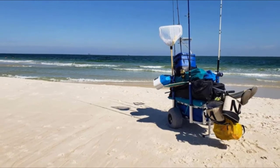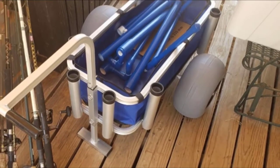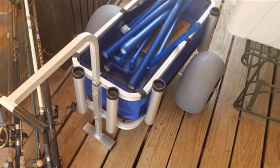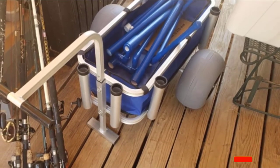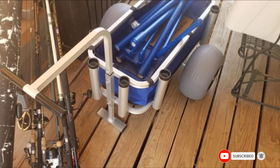It can carry a 48-quart cooler and also rods, reels, tackle, and more. It navigates well over sand and other terrains, and its compactness is another selling point for anglers who are looking to save some extra space.